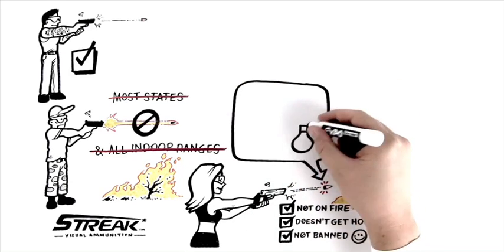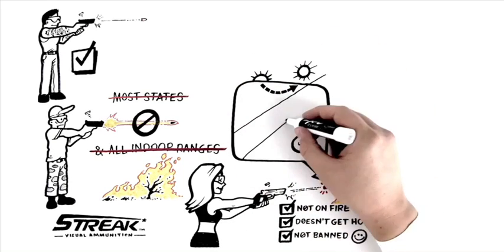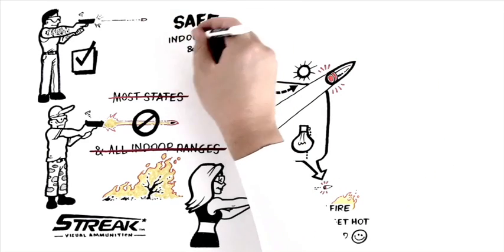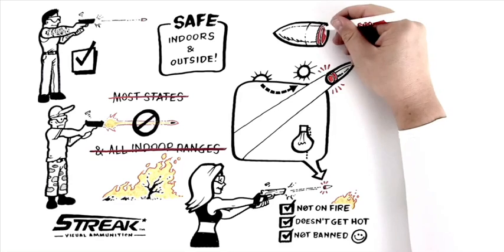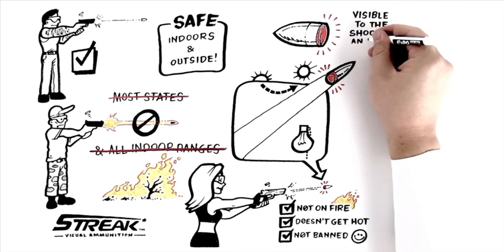Streak's patented technology allows the shooter to see the bullet throughout its path and is safe indoors and outside. And because the material is applied to the back end of the projectile, it's only visible to the shooter.